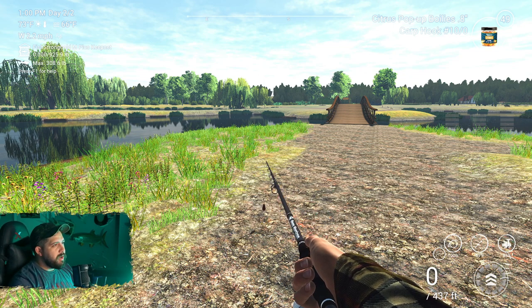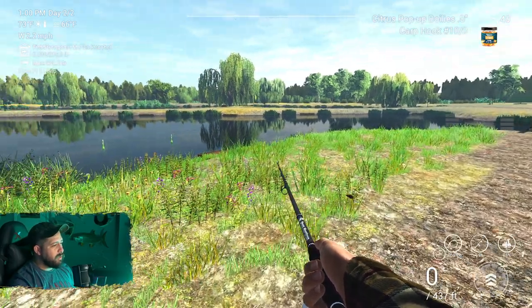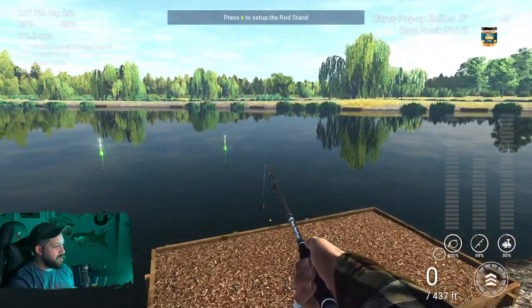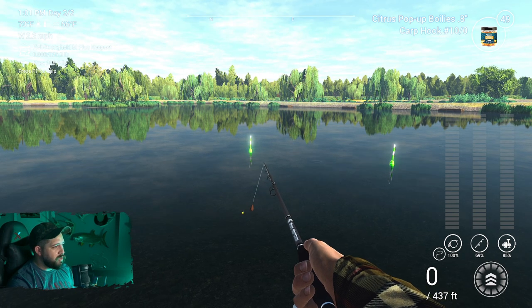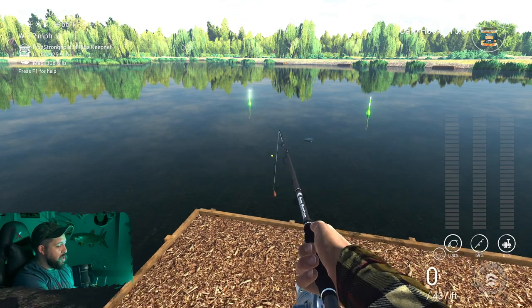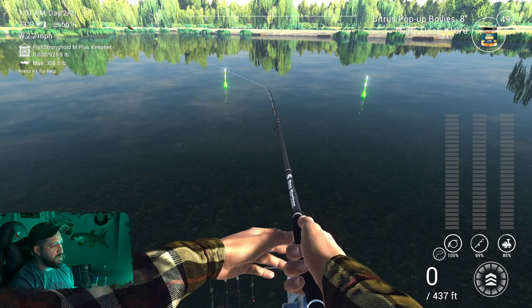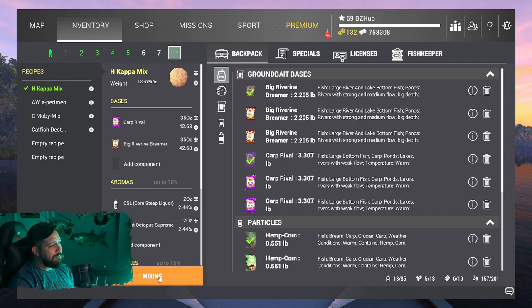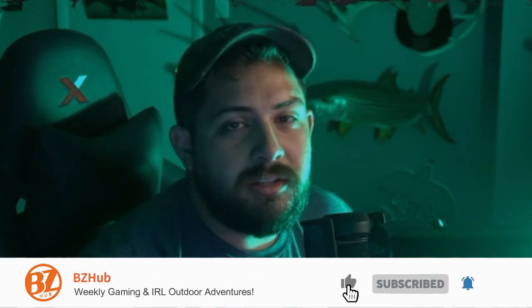Hey, how's it going everyone? Boy from BZ Hub today. We're gonna be fishing one day at Weeping Willows. I thought this would be fun — people enjoyed the last one day at Blue Crab, so let's do a day at Weeping Willows. It's one of my favorite places to fish, so much fun, so many fish. Before we do anything, hit the like button, subscribe if you haven't already, pack your tackle boxes and let's get into it.